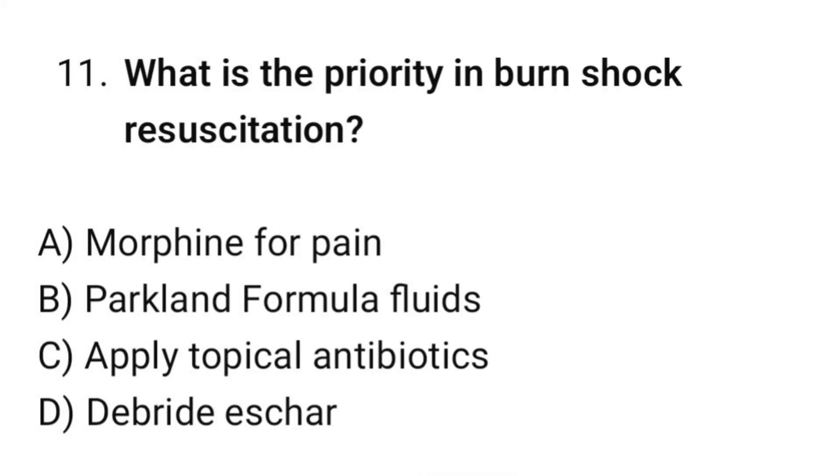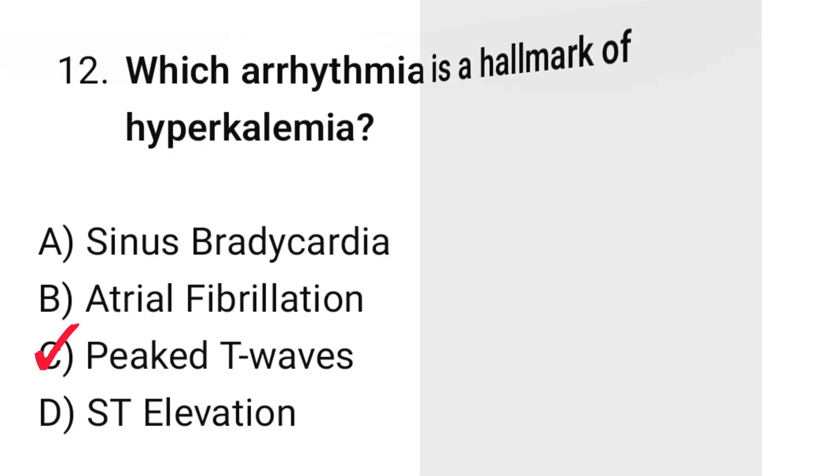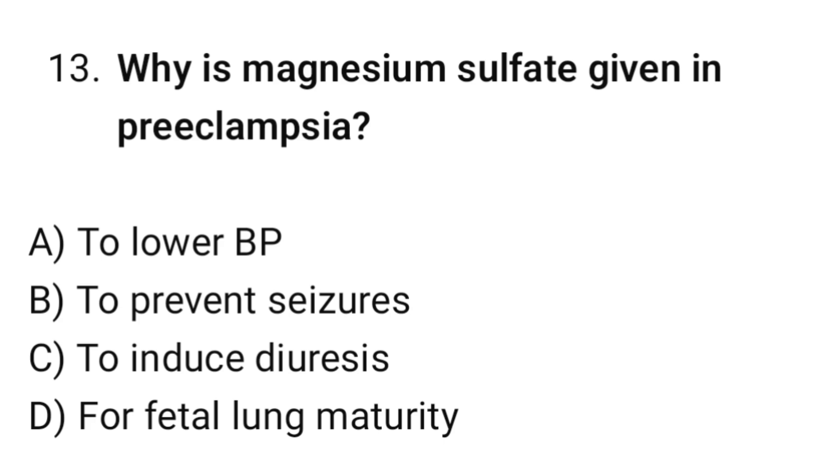Question number eleven: What is the priority in burn shock resuscitation? The correct option is B: Balanced crystalloid fluids. Question number twelve: Which arrhythmia is a hallmark of hypokalemia? The correct option is C: Peaked T-waves. Question number thirteen: Why is magnesium sulfate given in preeclampsia? The correct option is B: To prevent seizures.